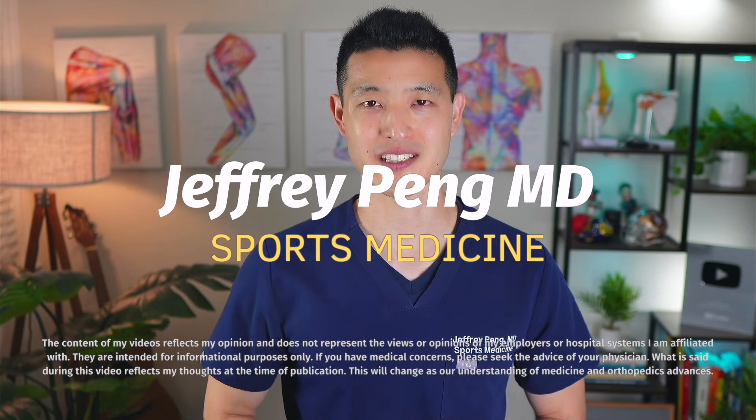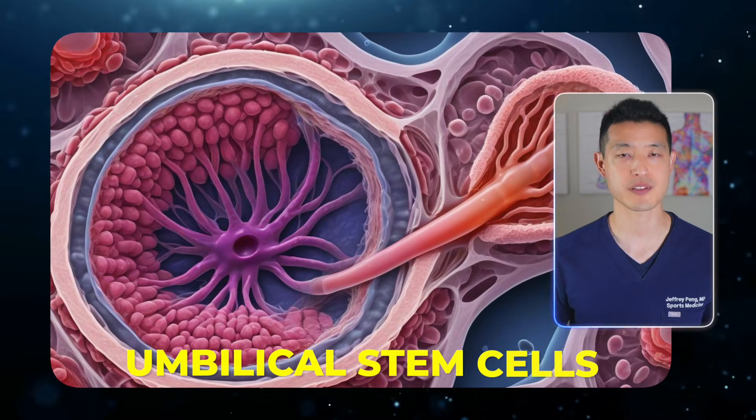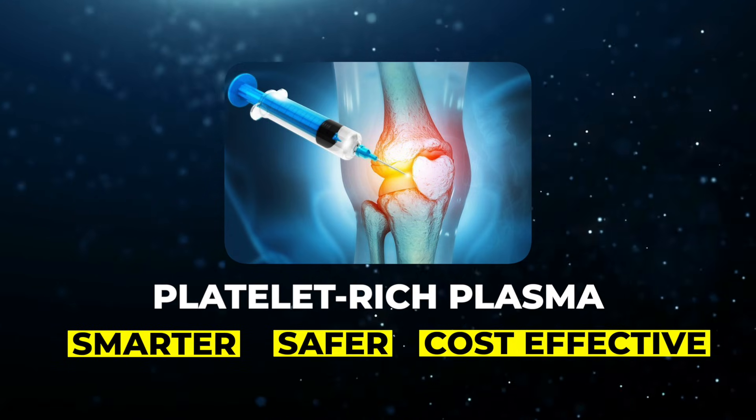Hey everyone, Dr. Jeff Pang here. I'm a sports medicine physician currently practicing in the San Francisco Bay Area, and I've helped thousands of people navigate orthobiologic and regenerative medicine treatments. In this video, I'll show you what the science actually says about common treatments like bone marrow stem cells, adipose stem cells, and umbilical stem cell products. I'll reveal how these injections are often just glorified growth factor treatments, and why platelet-rich plasma is the smarter, safer, and more cost-effective choice.